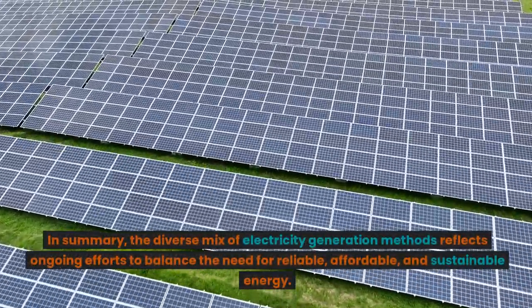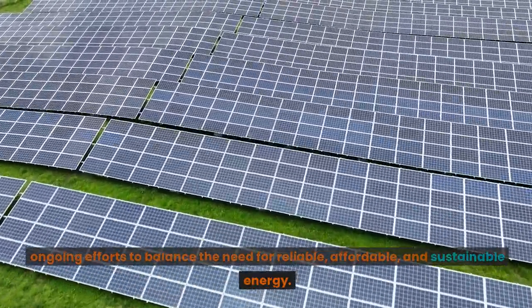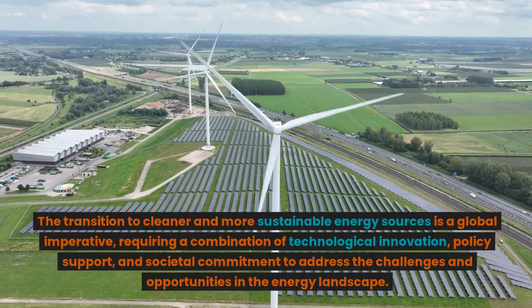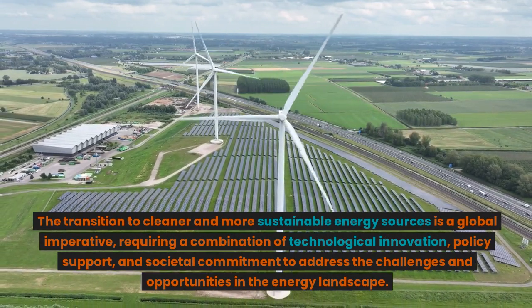In summary, the diverse mix of electricity generation methods reflects ongoing efforts to balance the need for reliable, affordable, and sustainable energy. The transition to cleaner and more sustainable energy sources is a global imperative, requiring a combination of technological innovation, policy support, and societal commitment to address the challenges and opportunities in the energy landscape.